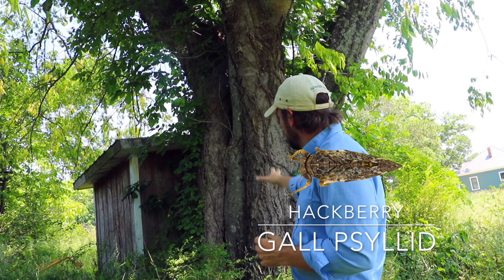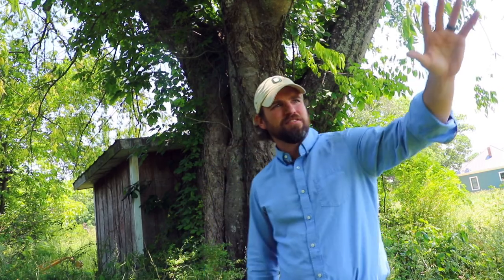That bug is known as the hackberry gall psyllid — psyllid is spelled with a P, not an S. During the wintertime, the adults will actually live within the tree bark, underneath the bark and inside the tree. In the spring, they come out to the leaves of the hackberry and basically start laying eggs on the leaves.